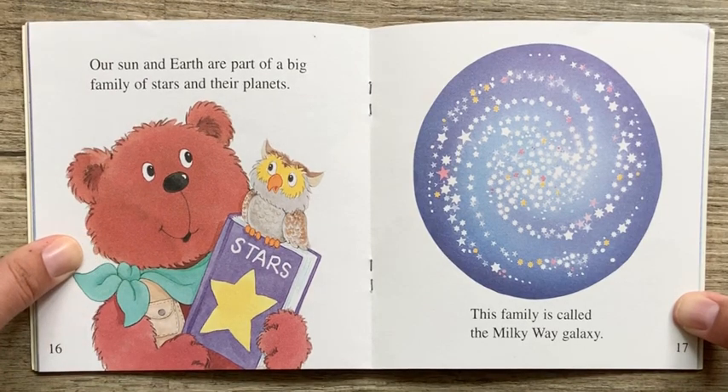Our sun and earth are part of a big family of stars and their planets. This family is called the Milky Way galaxy.